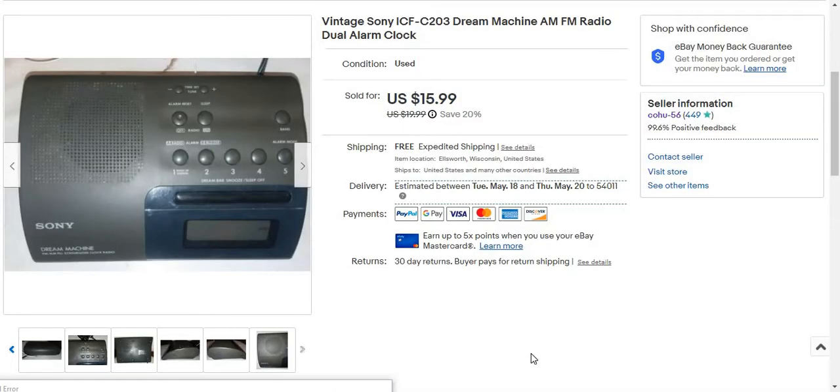So I sold a vintage Sony ICF-DC203. This sold for $15 free shipping. I just sold it with a 20% sale. And you can sell for different reasons — for $20 plus shipping, there's some more, there's some for less. But it just depends on which one the buyer buys first. And it sold.